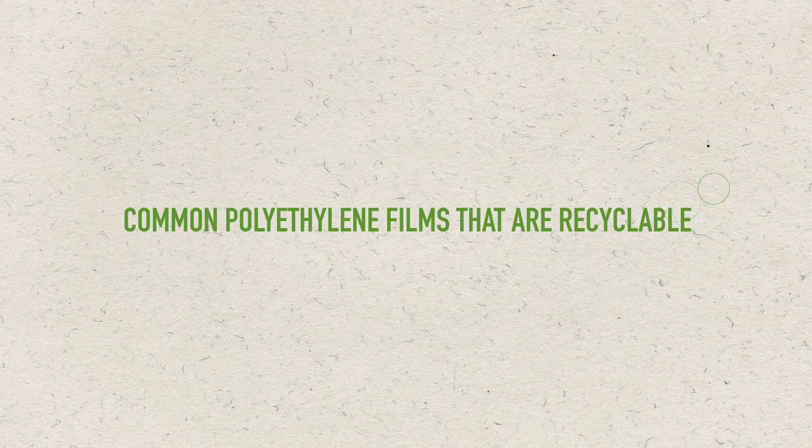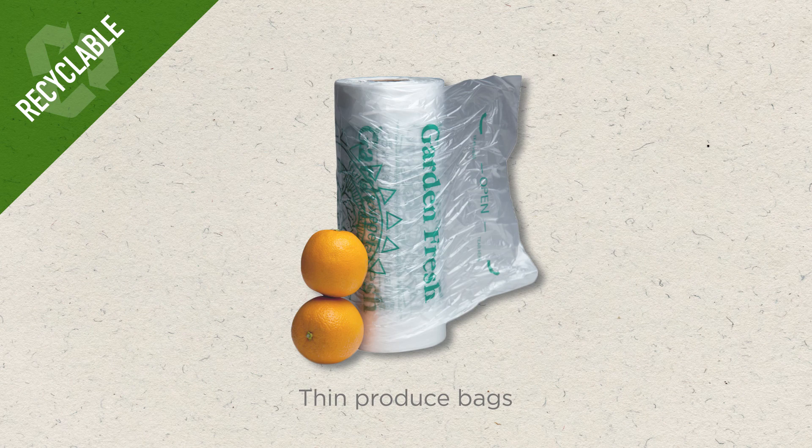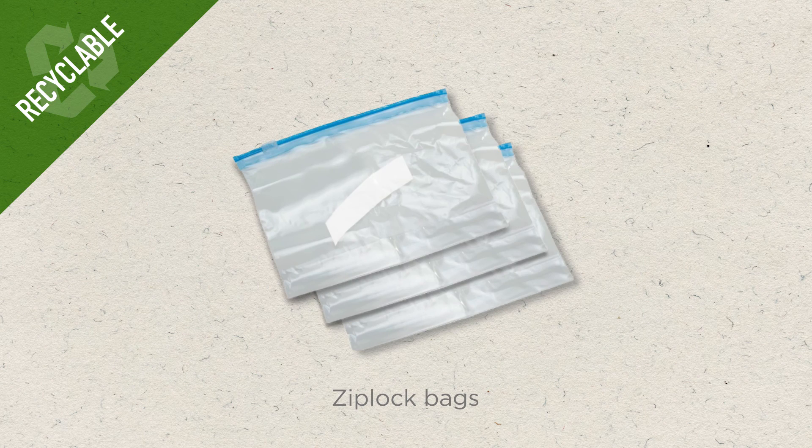Common polyethylene films include bread or pita bags, thin produce bags, ziplock bags, and bubble wrap.